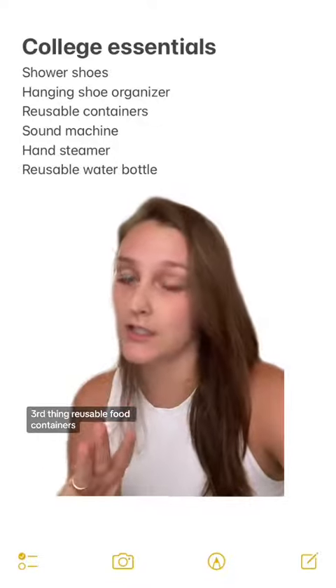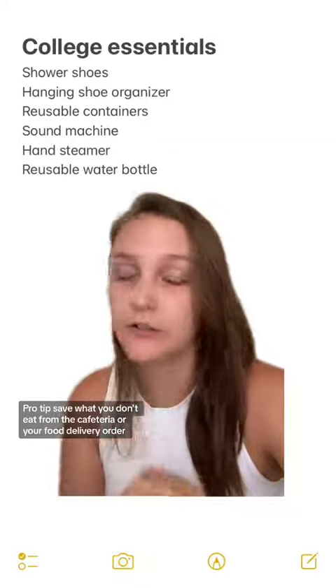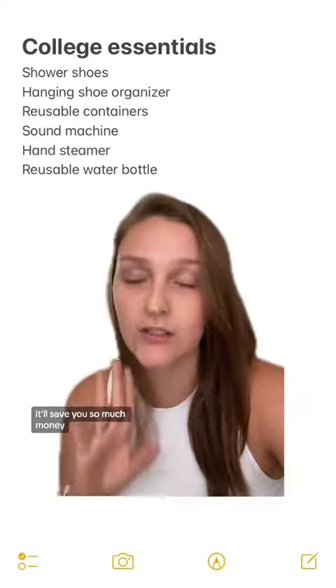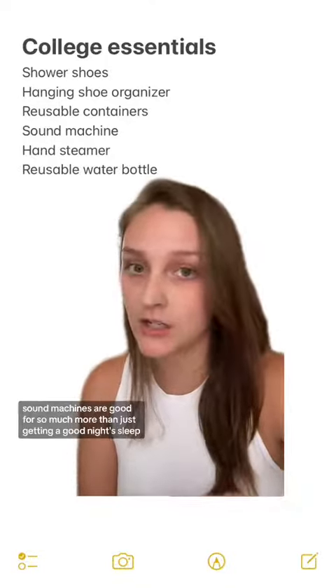Third thing: reusable food containers. Pro tip — save what you don't eat from the cafeteria or your food delivery order and have it later. It'll save you so much money.